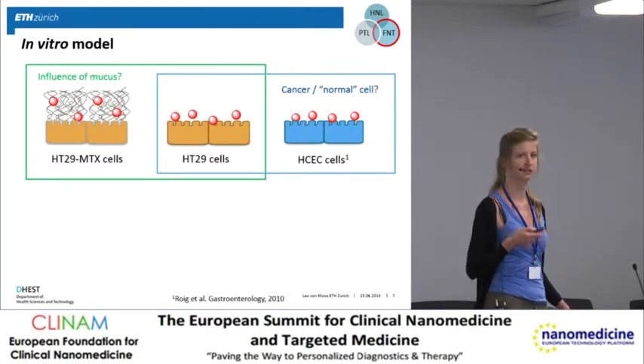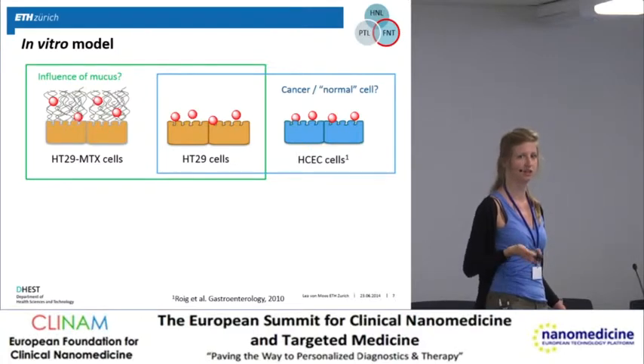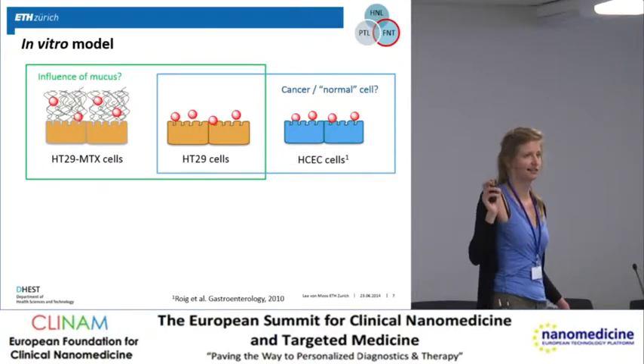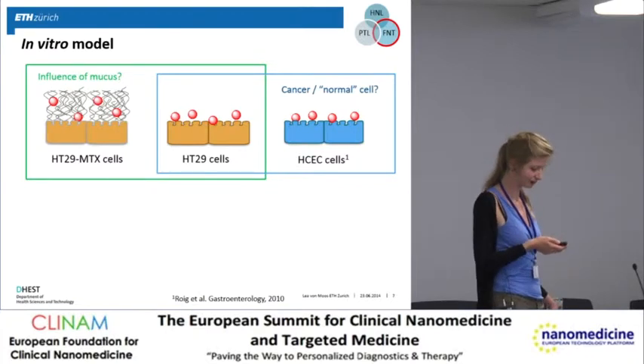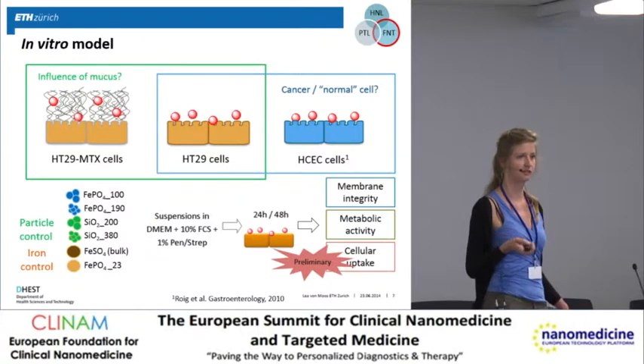The HT29-MTX cells produce mucus. By comparing these two cell lines, we would like to see whether the mucus has an effect on the potential effect of the nanoparticles on the cells. A third cell line, the HCEC cells, are immortalized colon cells derived from non-cancerous tissue, and for us they serve as a more normal cell compared to the cancer cells. We expose cells for 24 or 48 hours to the nanoparticles and then assess membrane integrity, metabolic activity, and cellular uptake.